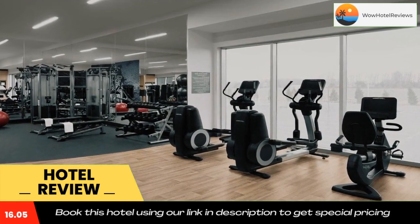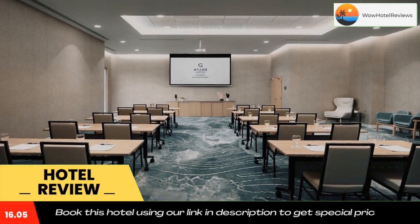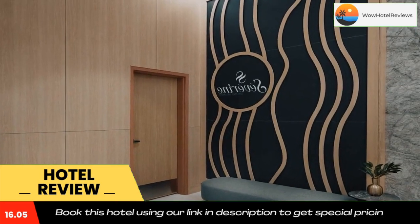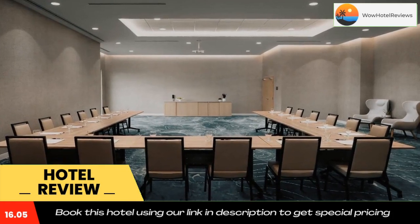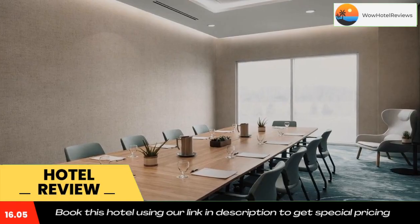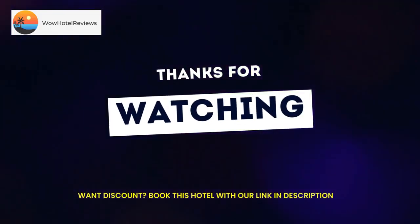The accommodation also provides a business center, and guests can use the on-site ATM machine at Delta Hotels by Marriott Vancouver Delta. Aberdeen Skytrain Station is 8.9 miles from the hotel, while Sea Island Center Skytrain Station is 10 miles from the property. The nearest airport is Vancouver International Airport, 9.3 miles from the hotel.